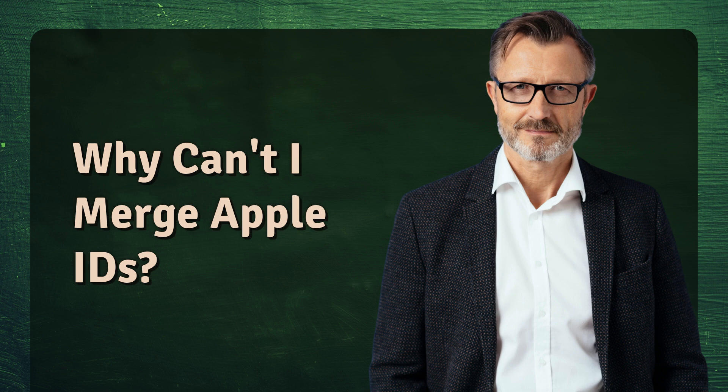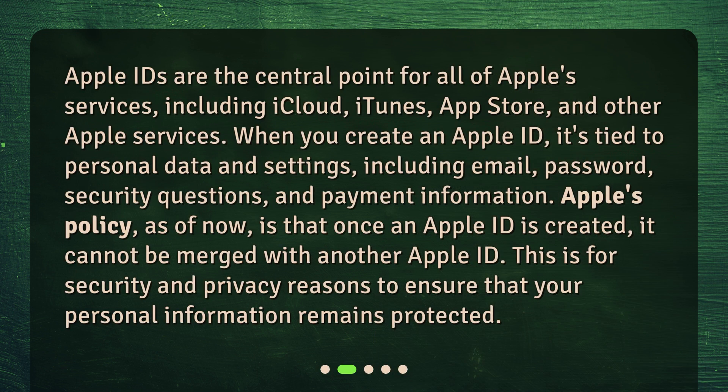Why can't I merge Apple IDs? Apple IDs are the central point for all of Apple's services, including iCloud, iTunes, App Store, and other Apple services. When you create an Apple ID, it's tied to personal data and settings, including email, password, security questions, and payment information. Apple's policy, as of now, is that once an Apple ID is created, it cannot be merged with another Apple ID. This is for security and privacy reasons to ensure that your personal information remains protected.